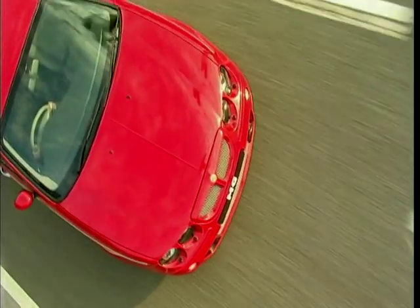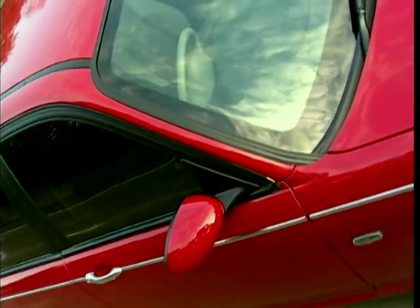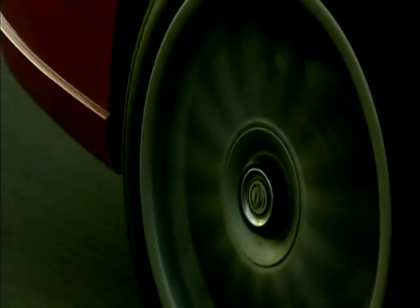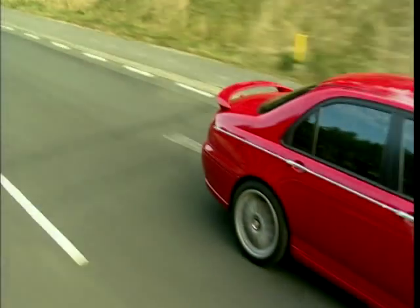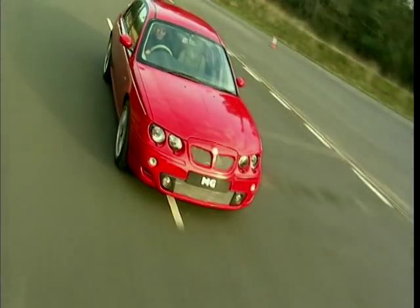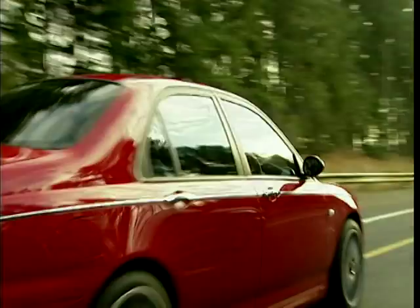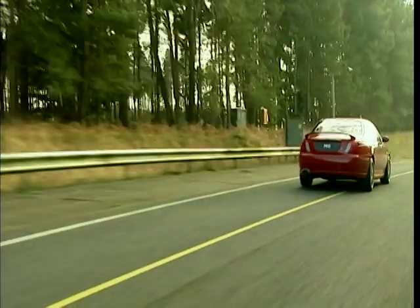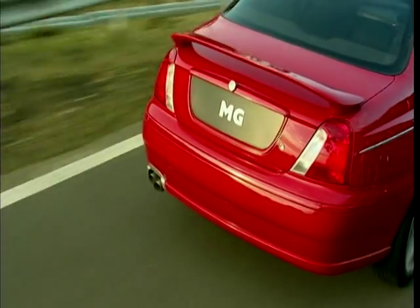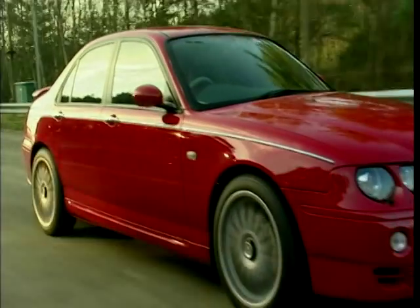And finally, the X10 — the flagship of the entire range. They've transformed the elegant Rover 75 saloon into a mean and menacing-looking machine worthy of the MG badge. The main engine will be a 2.5-litre V6, but Rover are working on an MG Ultimate model of the X10 with a shattering 375 PS, speeds topping 150 miles an hour, and a healthy price tag of £30,000.